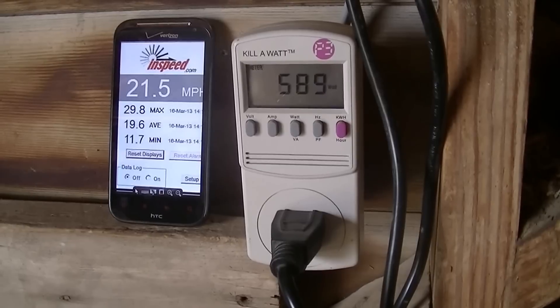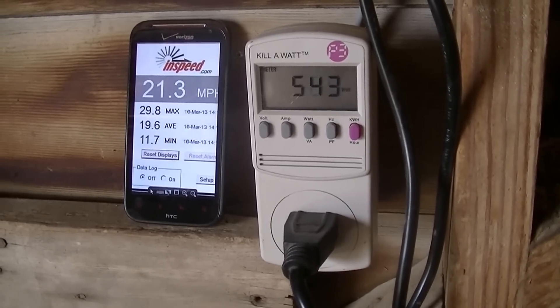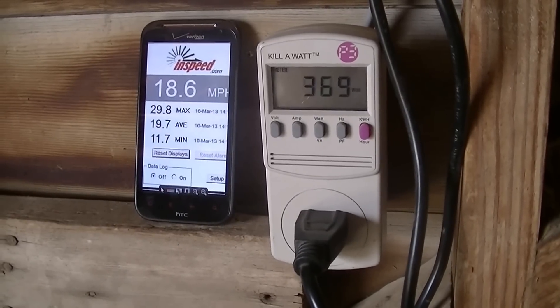So I'll definitely report back and get some more data and maybe try some other configurations, but this new HY1000 seems like the real deal. Signing off.